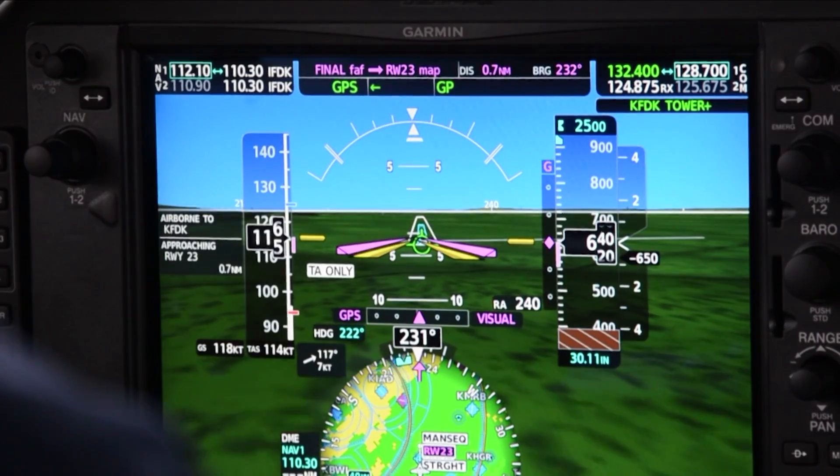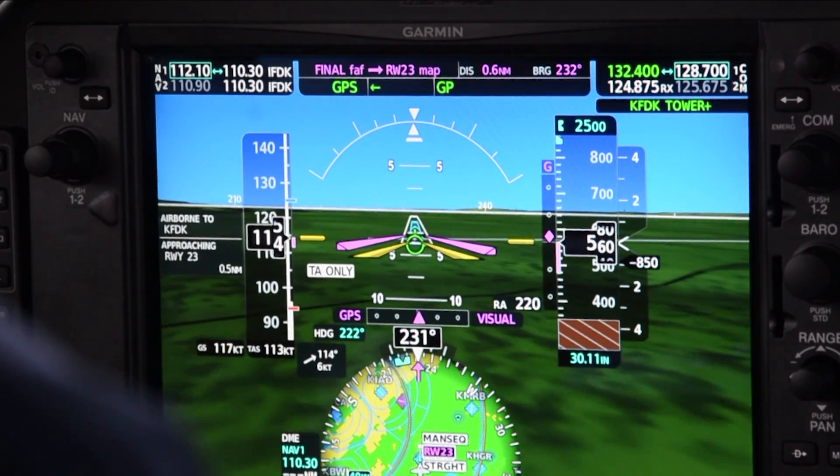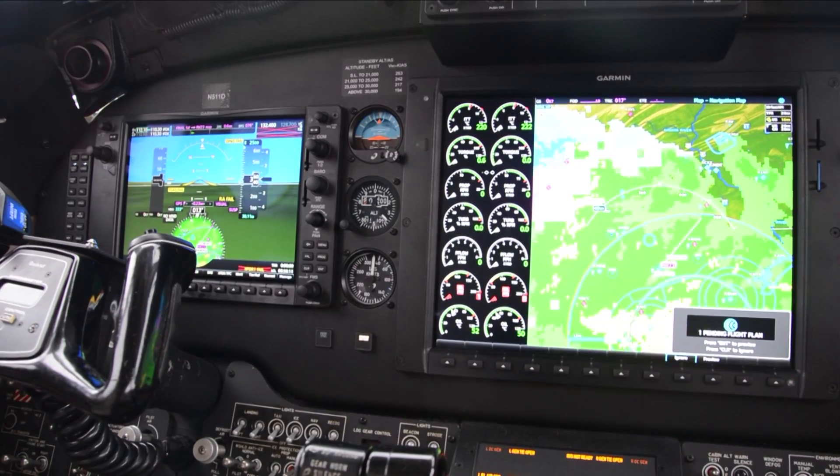The visual approaches use a three-degree glide path that can be coupled to the autopilot, providing the pilot lateral and vertical guidance even when a normal instrument approach is not available.